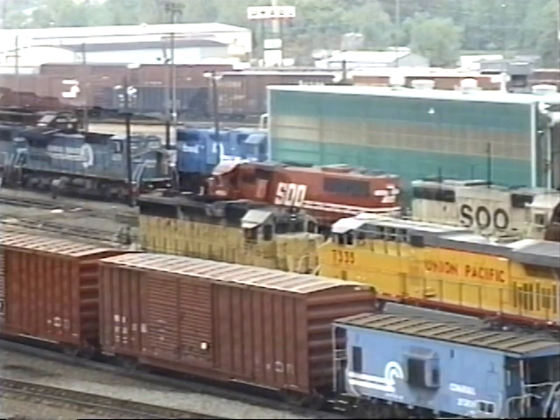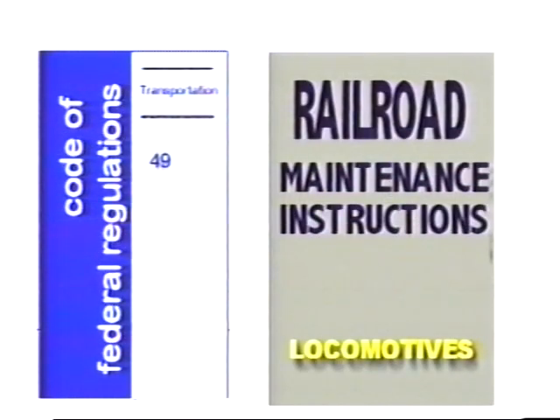This video may not show every situation, application, or component that you may encounter. Copies of these manuals should be kept readily available for reference. The most important aspect of the inspection is safety, and safety begins with you.